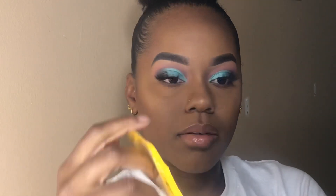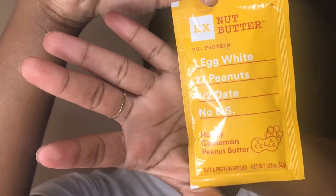What's this — nut butter? Oh, this is food! It's a nut butter — it has egg white peanuts, date — no BS, and it's honey cinnamon peanut butter. They have samples for snacks as well!